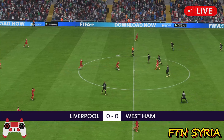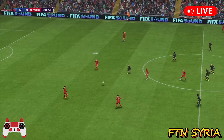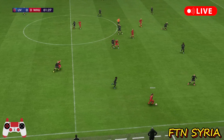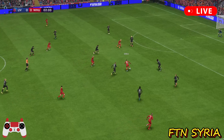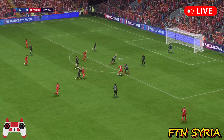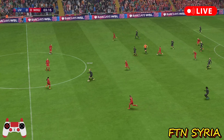A match that should be chock-full of talking points. Liverpool get it going. She really deserves credit for that challenge.